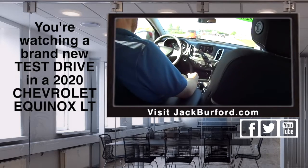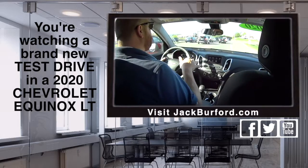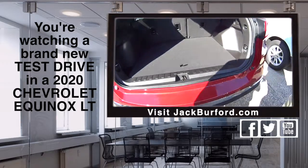Are we in an Equinox? Randy, we are in a 2020 Equinox. Nice. Man, they're dwindling down. We don't have a whole lot of 2020 inventory left. This is one of the few folks that we have left. So if you want a really good deal on a 2020 Equinox, this one that we're in right now.